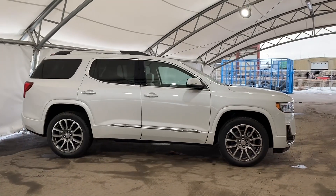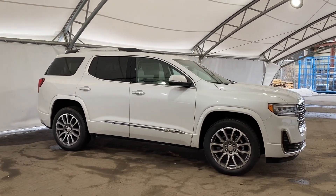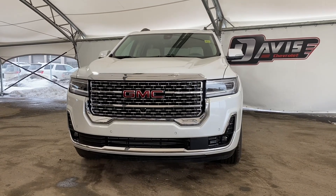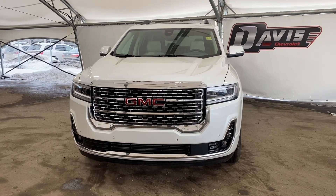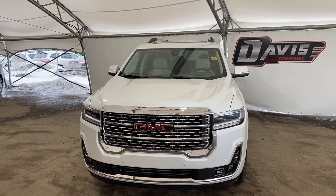Thanks for joining me on this quick walkthrough of one of our brand new 2023 GMC Acadias. If you have any questions or concerns please feel free to contact us, we'd be happy to help you. Thanks again for tuning in and have a great day. Bye.